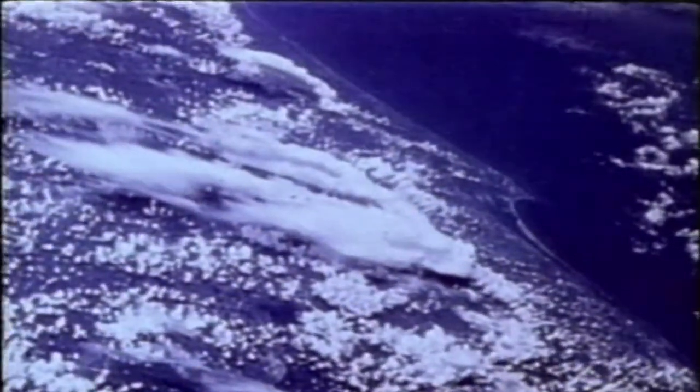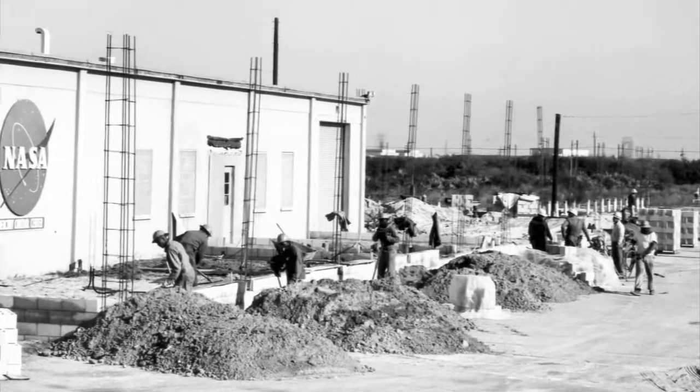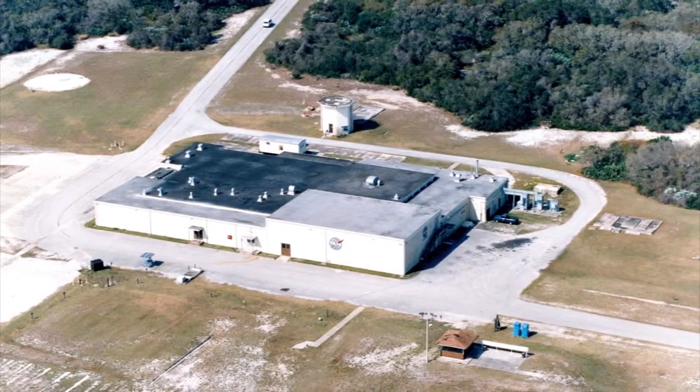Florida's mild climate, vast undeveloped land surrounding the Cape, and its proximity to water made it a good choice for launching rockets. The Mercury Control Center was designed by the Army Corps of Engineers and built in stages on Cape Canaveral Air Force Station between 1956 and 1963.